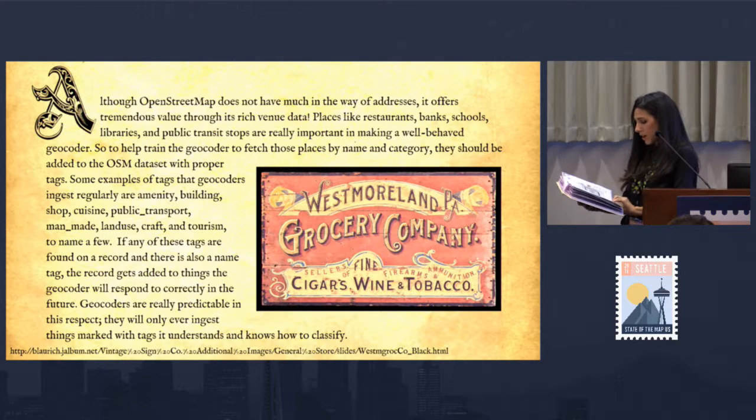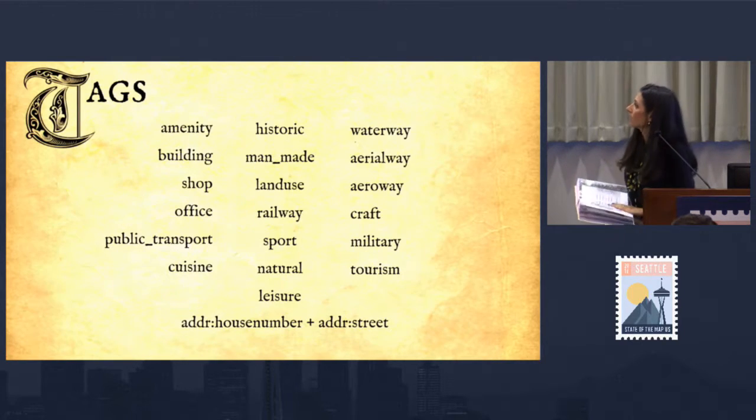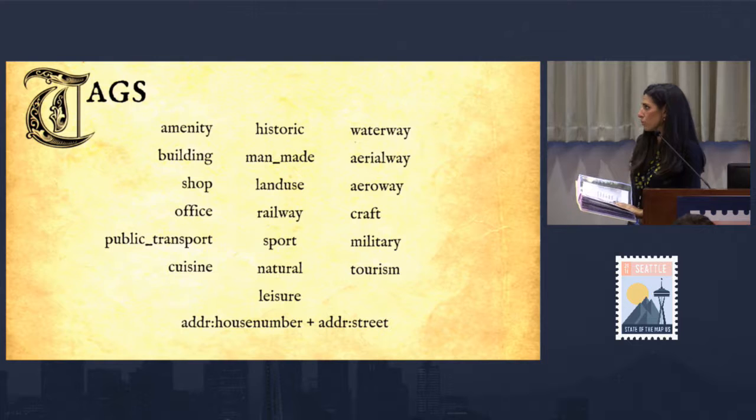If any of these tags are found on a record, and there's also a name tag, the record gets added to the things that the geocoder will respond to correctly. Geocoders are really predictable in this respect — they will only ever ingest things marked with tags they understand and know how to classify. These are the tags that the Pelias geocoder pulls in during the import of OpenStreetMap data, just as a reference appendix.